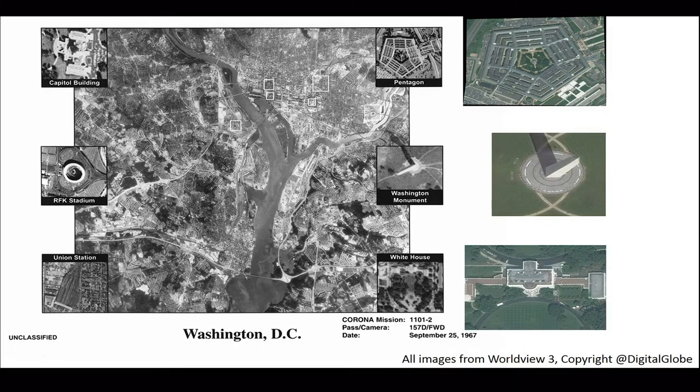Comparing this to some declassified historical reconnaissance programs the U.S. government has made public — the images on the left are from the Corona satellite program. It's been declassified; this is one of the earliest U.S. government reconnaissance programs. Corona had 1.8-meter resolution. I've put next to that the 31-centimeter resolution from WorldView-3 images of those same locations today. You're getting 24 times as much information from those WorldView-3 images as from those Corona images from the 1960s.